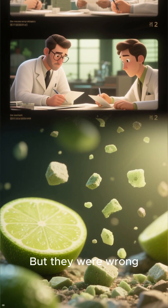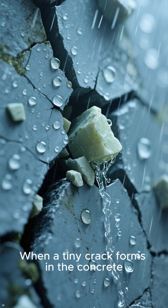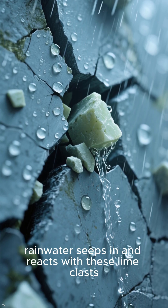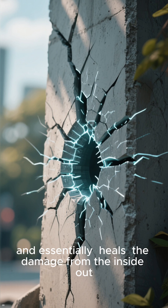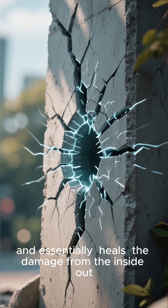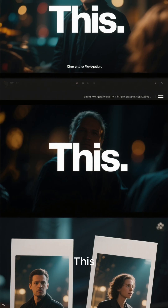But they were wrong. These little white specks are the key to its self-healing power. When a tiny crack forms in the concrete, rainwater seeps in and reacts with these lime clasts. This reaction creates a new calcite solution that flows into the crack, hardens, and essentially heals the damage from the inside out — making the structure even stronger. It's like the concrete has its own immune system.